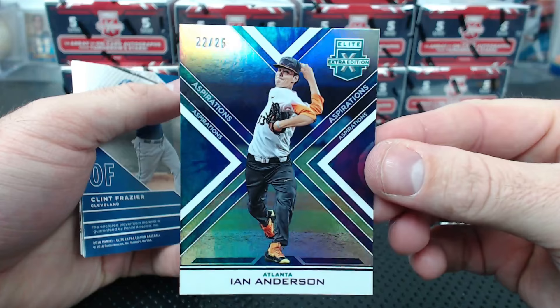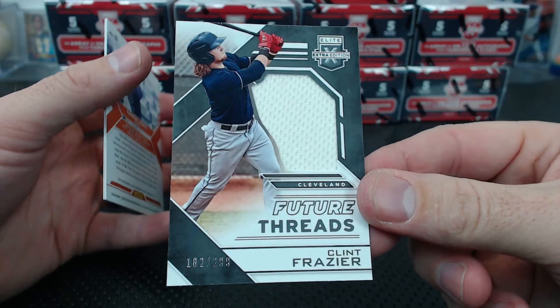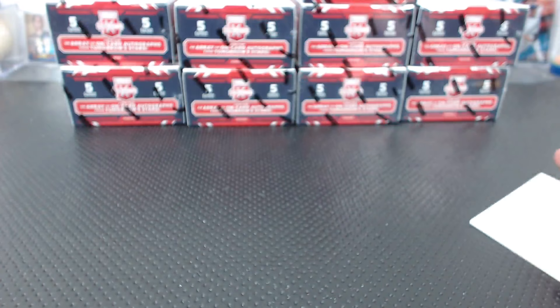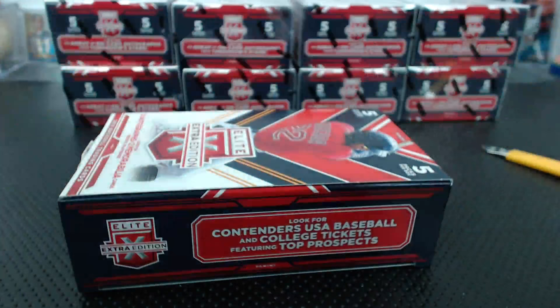Clint Frazier future threads Cleveland - he's been on the Yankees forever, still Cleveland in this stuff. Thomas Jones from Miami to 100 - Aspirations auto. Max Krannick to 9.99. This stuff rules - that was only the first box and nine thousand hits!